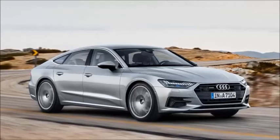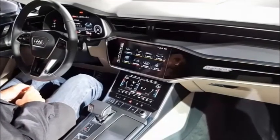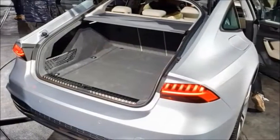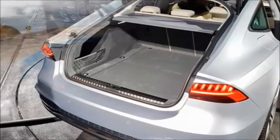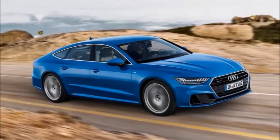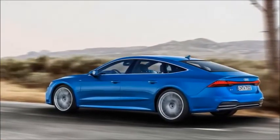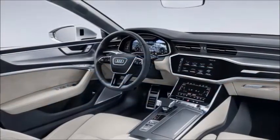The 2018 A7 Sportback follows on from the new Audi A8 by adopting Audi's latest MLB Evo platform. At 4,969 millimeters, it's actually slightly shorter than the outgoing model but nearly identical in width and height. The wheelbase is 10 millimeters longer.